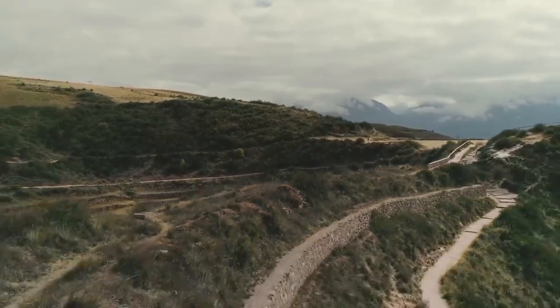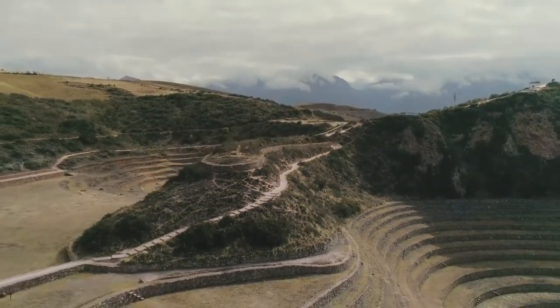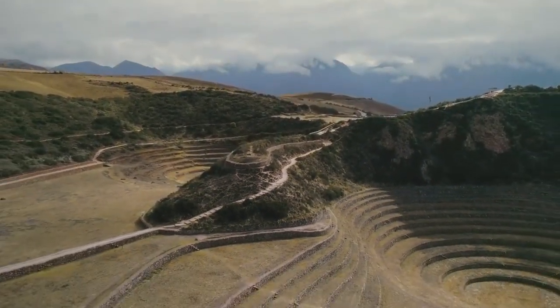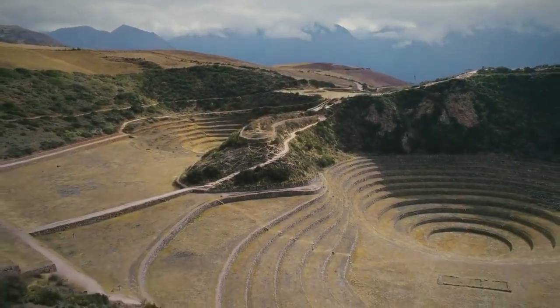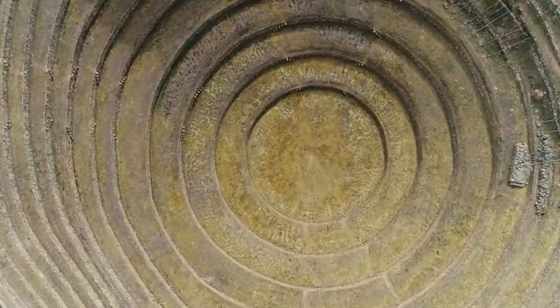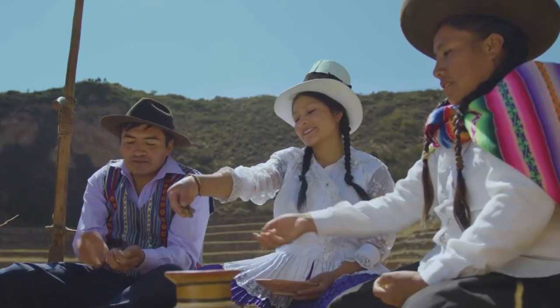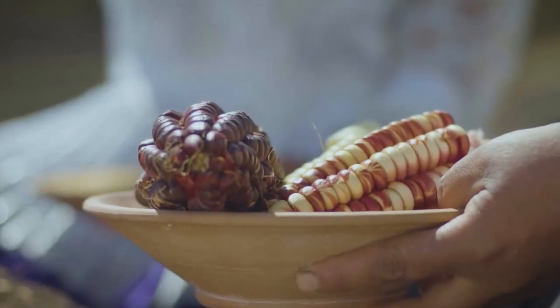The archaeological remains of Moray are located 7 km from Maras, in the sacred valley of the Incas and 38 km northwest of Cusco. What was Moray and what is it for? What function did it serve? The Moray archaeological complex served the function of an agricultural laboratory.